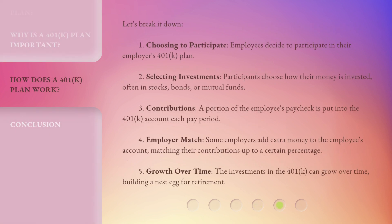Let's break it down. Step 1: Choosing to participate — employees decide to participate in their employer's 401k plan. Step 2: Selecting investments — participants choose how their money is invested, often in stocks, bonds, or mutual funds. Step 3: Contributions — a portion of the employee's paycheck is put into the 401k account each pay period. Step 4: Employer match — some employers add extra money to the employee's account, matching their contributions up to a certain percentage. Step 5: Growth over time — the investments in the 401k can grow over time, building a nest egg for retirement.